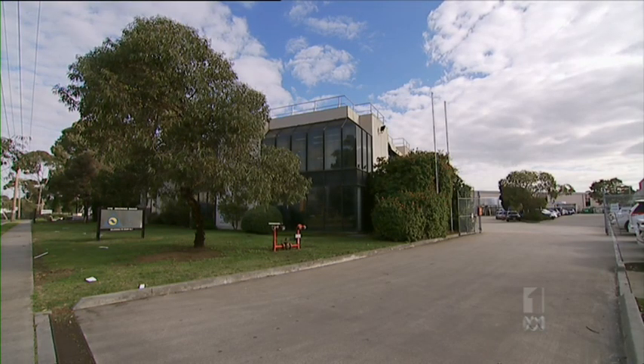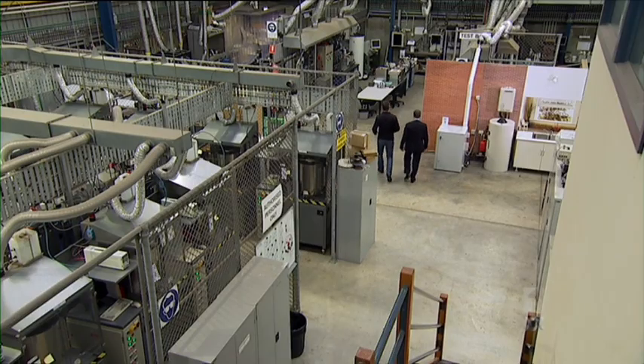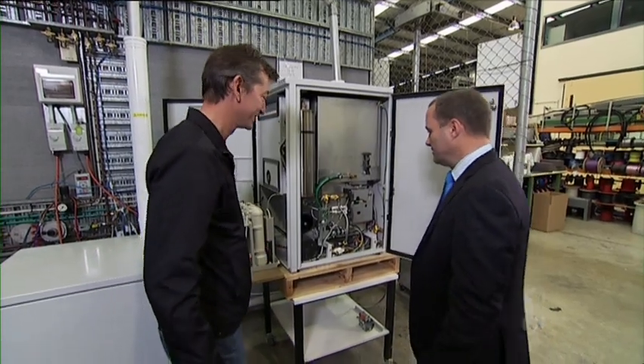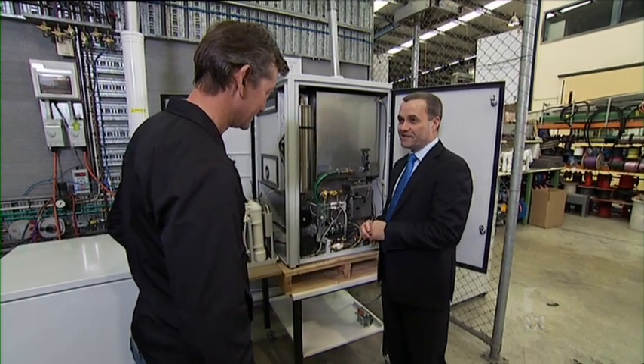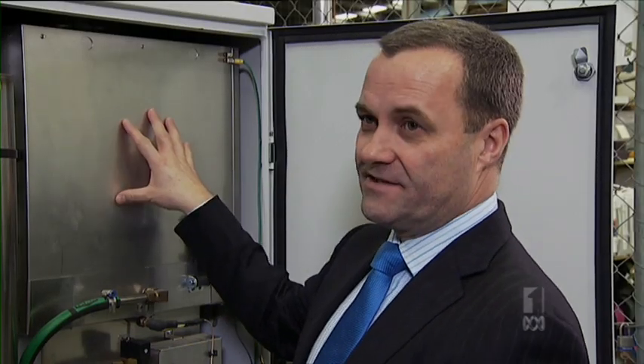To find out how it works, we've come to where it was invented — Ceramic Fuel Cells in Melbourne. BlueGen produces electricity at the highest efficiency of any device that converts hydrocarbon fuels into electricity. It looks complicated but it's actually really simple. There are three inputs into the fuel cell — air, fuel, and water — all going into the stack, which then processes them to make electricity and heat.